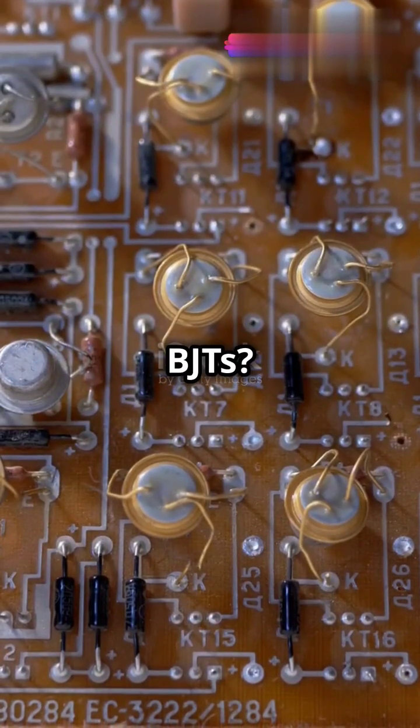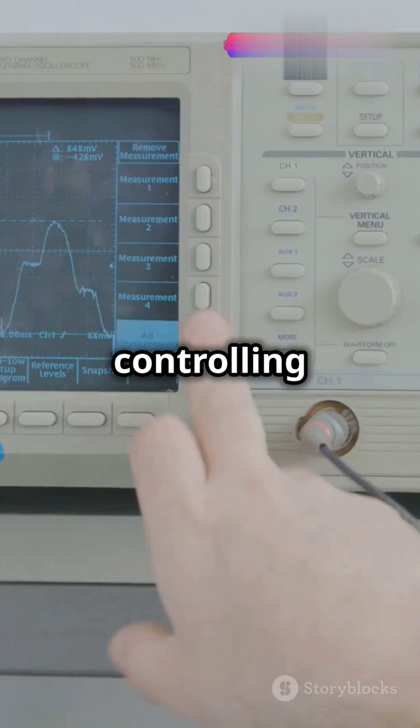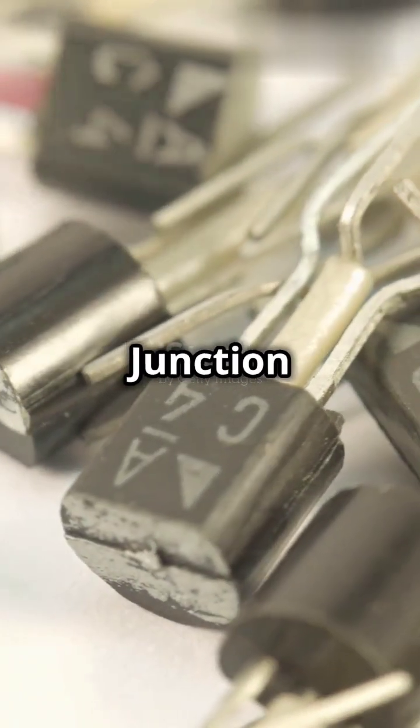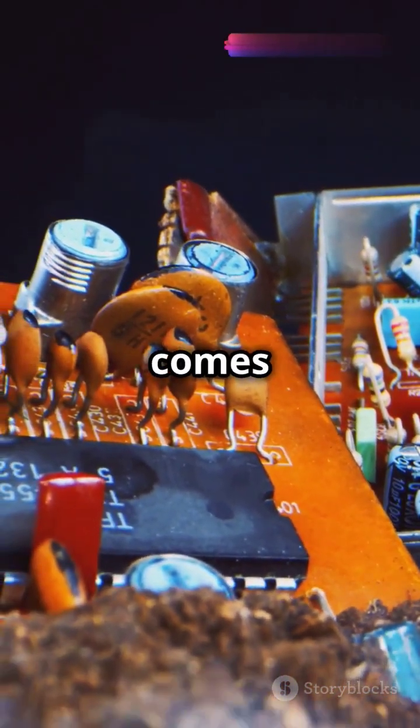What's something people don't know about BJTs? They're like the gatekeepers of electronic signals, controlling big currents with just a tiny nudge. A bipolar junction transistor, or BJT, is like the VIP of semiconductors — it has three layers and comes in two flavors: NPN and PNP.